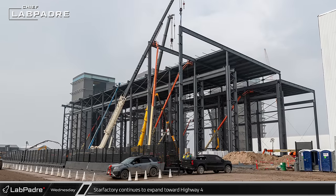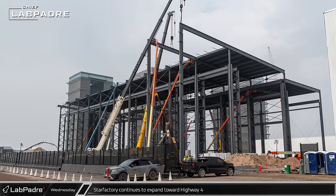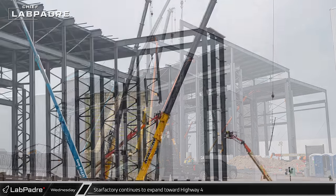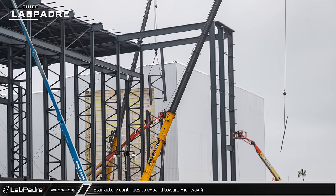The extension of the Star Factory assembly hall towards Highway 4 has begun to take shape, with every other column only supporting the exterior facade. The nose cone hall also began to grow towards the existing building's open wall.